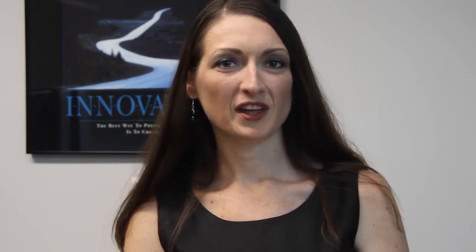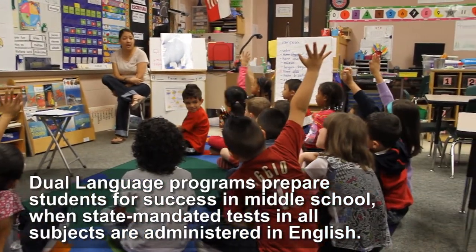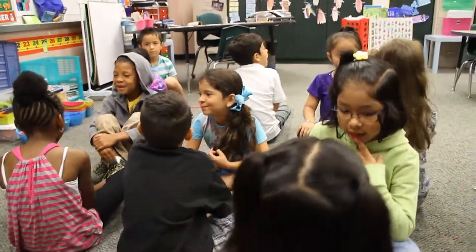Another one of our language programs that we offer in Humble ISD is the Two-Way Dual Language program. This program currently is offered at Humble Elementary and it is provided in grades K through five. The students that participate are comprised of English language learners and native English speakers. The goal is to develop positive cross-cultural attitudes and to develop proficiency in both English and Spanish literacy.